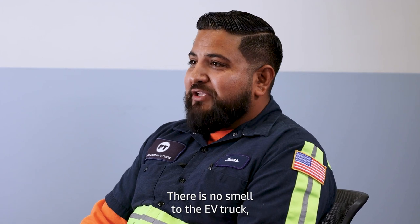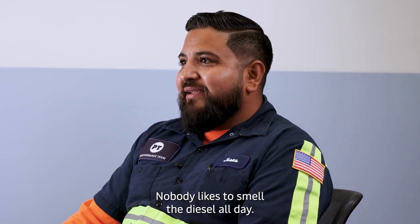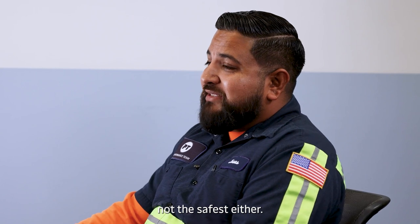There's no smell to the EV truck, which I appreciate a lot. Nobody likes to smell diesel all day. Drive down the highway and you smell the smog from the other trucks coming in — not the best smell in the world, not the safest either.